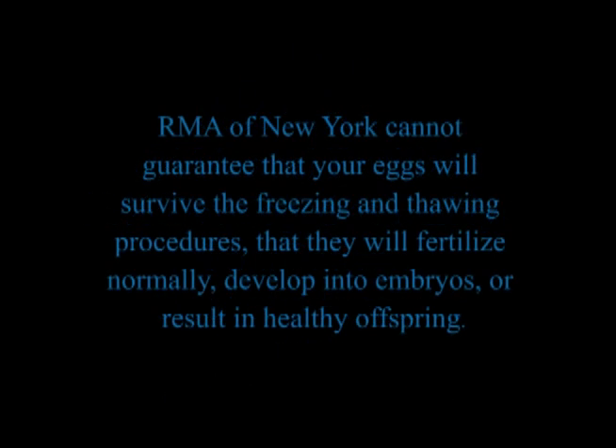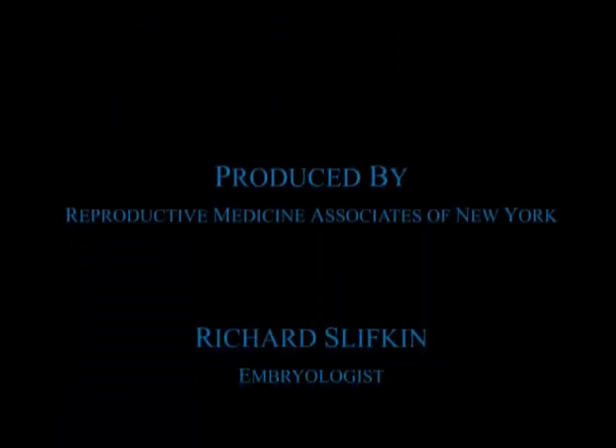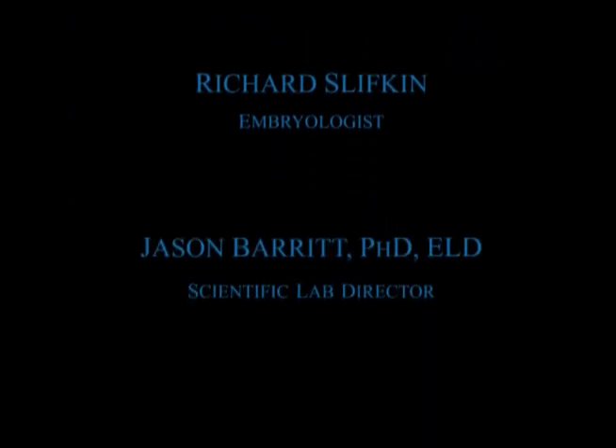Although RMA of New York cannot guarantee any specific results, we believe we have demonstrated the extreme care taken to perform this procedure and have presented the previous clinical success we have with this new technique. RMA of New York cannot guarantee that your eggs will survive the freezing and thawing procedures, that they will fertilize normally, develop into embryos, or result in healthy offspring. The embryologists at RMA of New York take great pride in helping patients, and we hope this video helps you understand the effort that we put forth in helping you preserve your fertility.